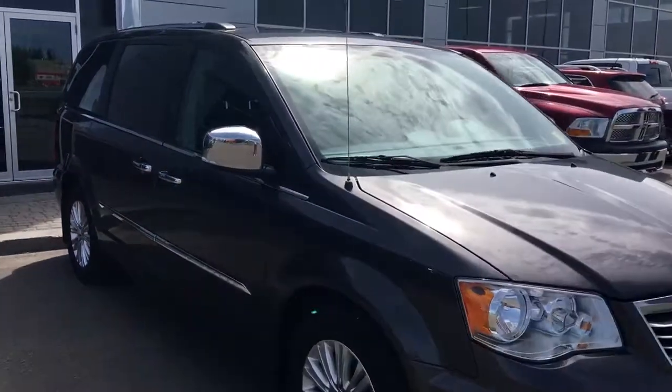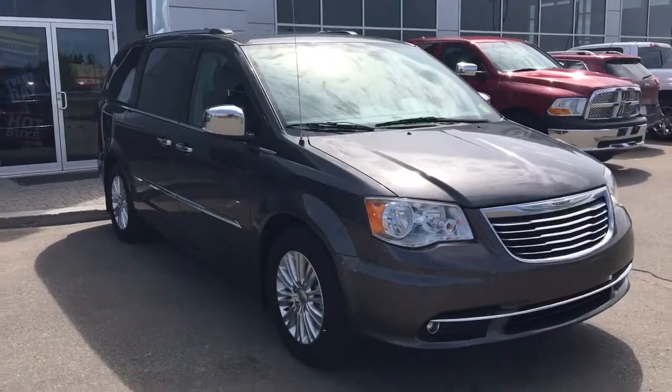If you'd like to take this gorgeous vehicle for a test drive, we're located at 200th St. Matthews Avenue in Spresco, Alberta. Hopefully we'll see you soon — take care!